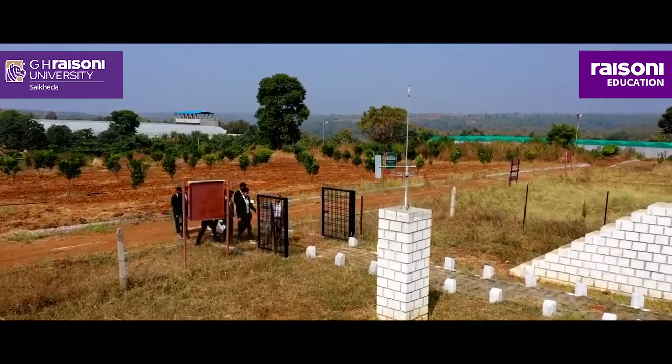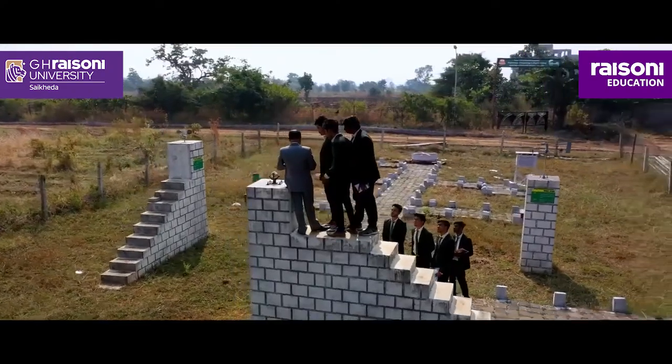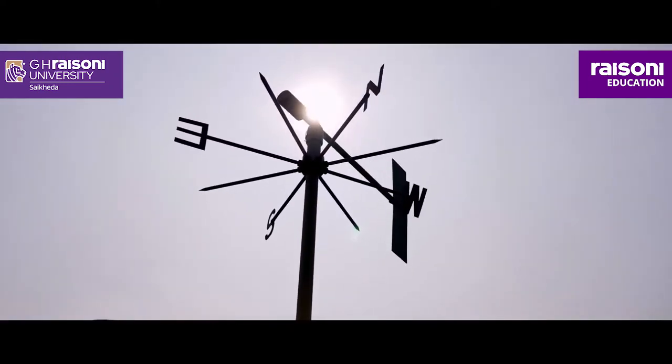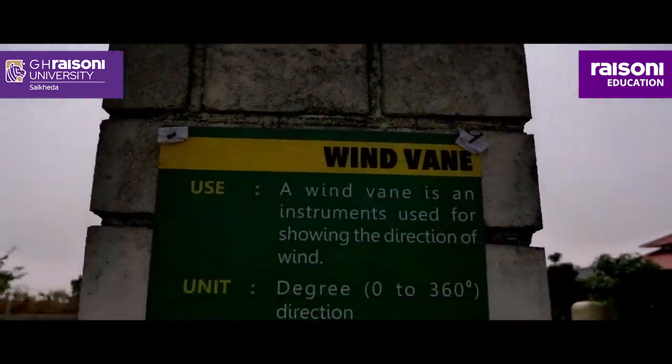Furthermore, extensive research of plant genetics, physiology, plant pathology, and post-harvest technology takes you to the well-designed and structured agronomy lab. And there is the Agro Meteorology Lab to forecast weather conditions for crop production.